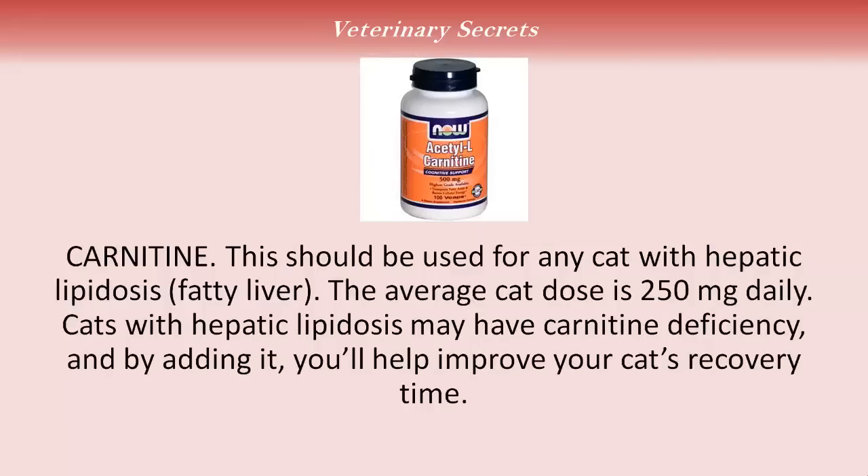Carnitine should be used for any cat with hepatic lipidosis — fatty liver. The average cat dose is 250 milligrams daily. Cats with hepatic lipidosis may have a carnitine deficiency, and by adding it you'll help improve your cat's recovery time.